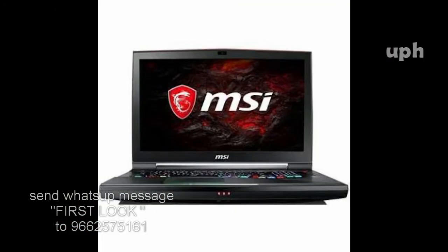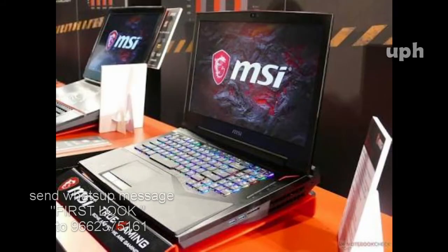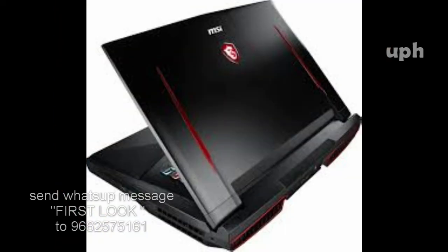Pixel per inch: 255. Processor: Intel Core i7-7820HK. Memory: 65536 MB DDR4 RAM. October month ending — price details coming soon. Thank you so much for watching this video.